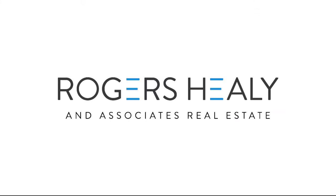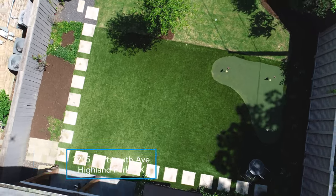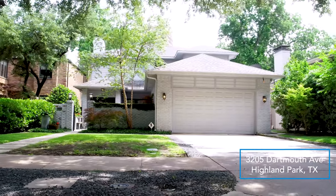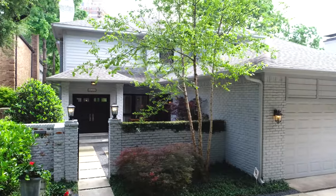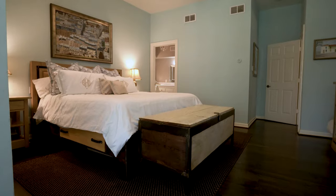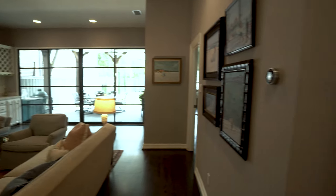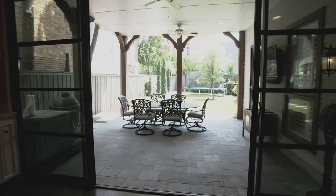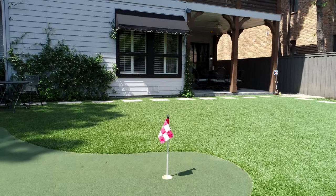Welcome to 3205 Dartmouth Avenue in Highland Park, Texas. Entertainment awaits in this beautifully designed home with private direct access to the Katy Trail, including four bedrooms, three bathrooms, one half bath, two living areas, and an amazing backyard with a three-hole putting green.